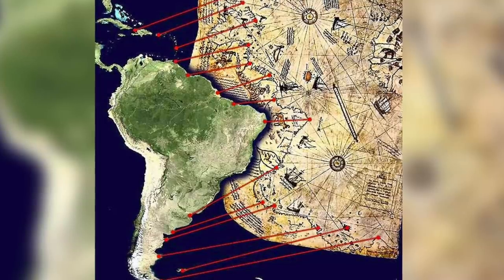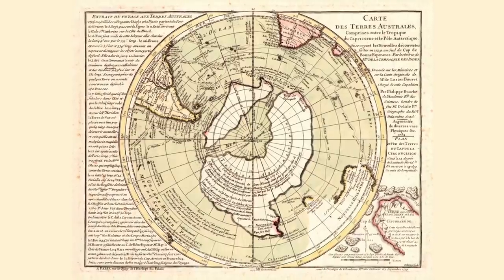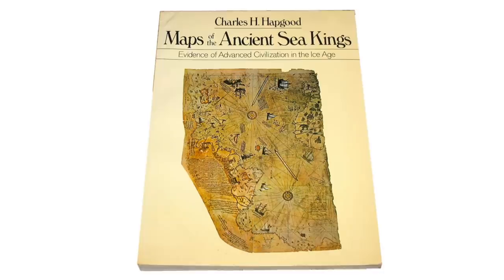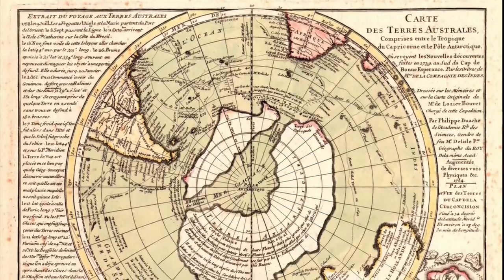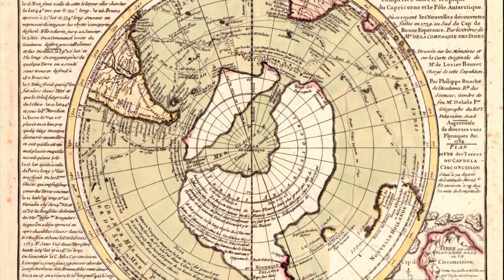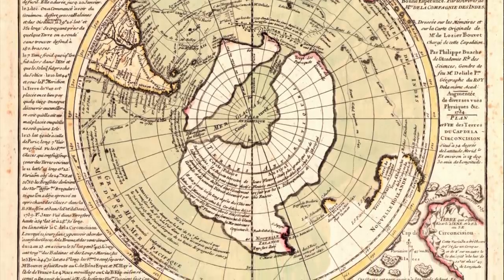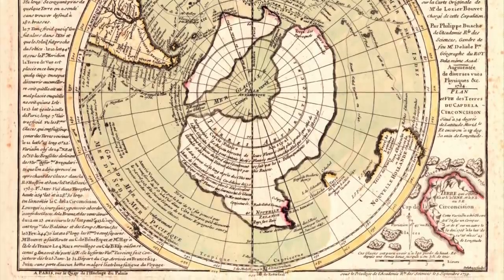But what about the other map? It too is used as evidence for a lost ancient civilisation that mapped Antarctica, and it was also included in Charles Hapgood's book. It shows an ice-free Antarctica with the sea running through the middle, and the title of the map even translates to: Map of the Southern Lands Contained Between the Tropic of Capricorn and the Antarctic Pole, where the new discoveries made in 1739 to the south of the Cape of Good Hope may be seen.